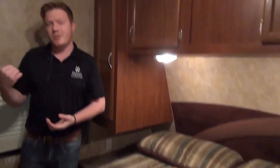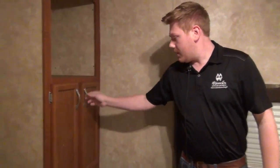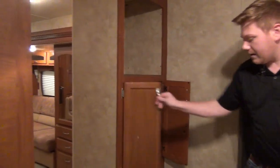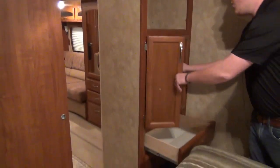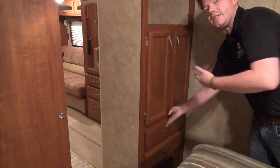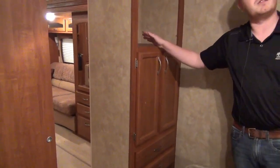I also want to mention the additional storage in the bedroom — right by the entry door, going into the bathroom. There is more shelving right here, along with two additional drawers and an open cubby. This was originally designed for a TV, but you can still use it for that, or anything else you like.